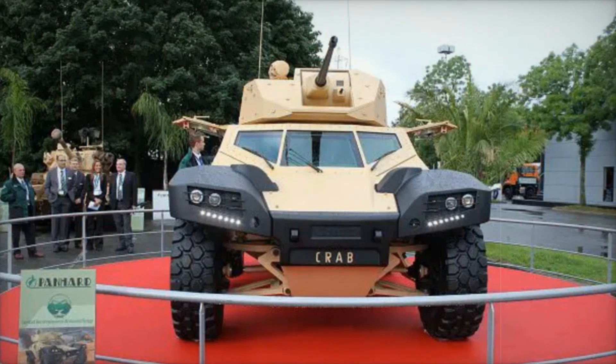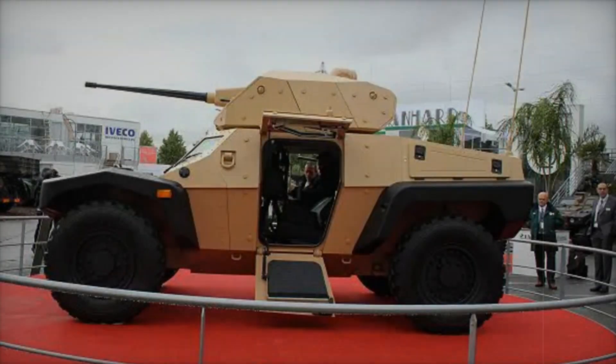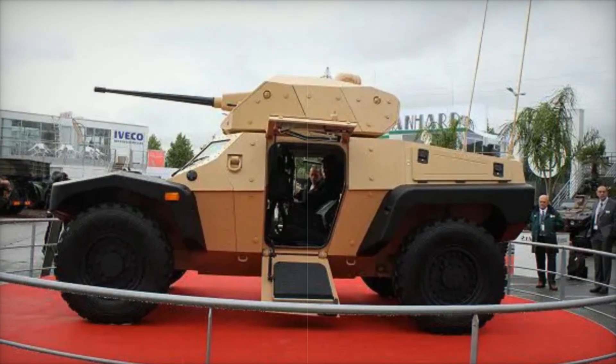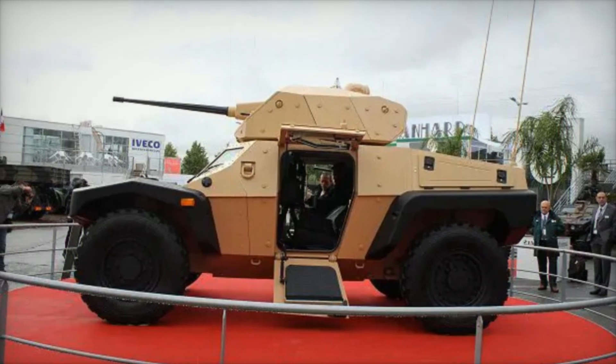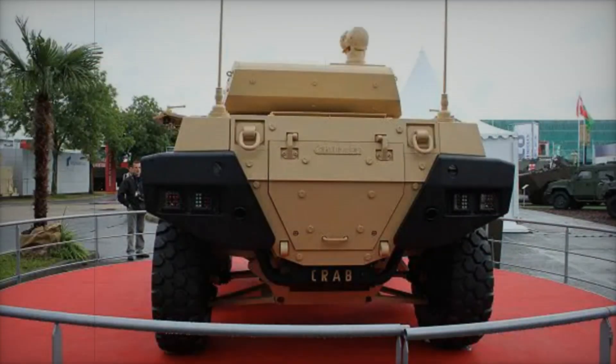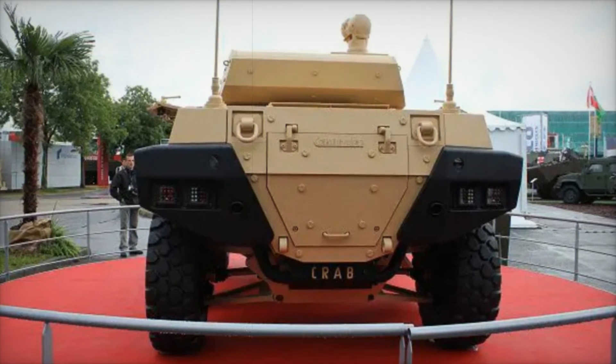Prepare to be amazed by its capabilities and discover why it stands out in a world filled with military vehicles. Stay with us until the end and you might just see why the CRAB could redefine the future of armed forces. The CRAB armored vehicle is a true powerhouse equipped with a range of weapon systems that enhance its combat effectiveness.